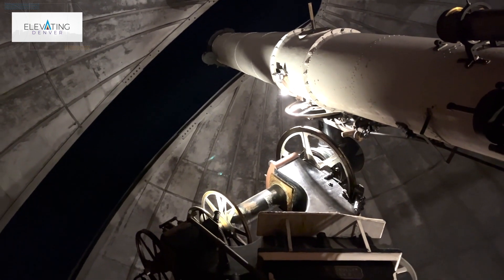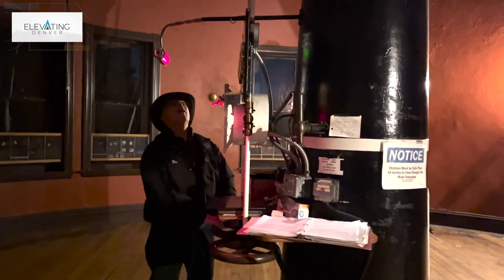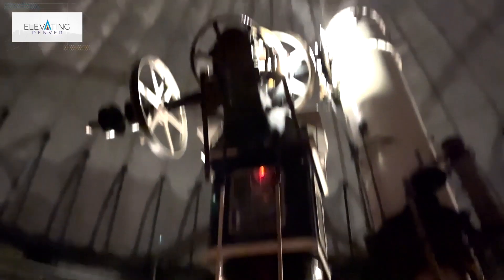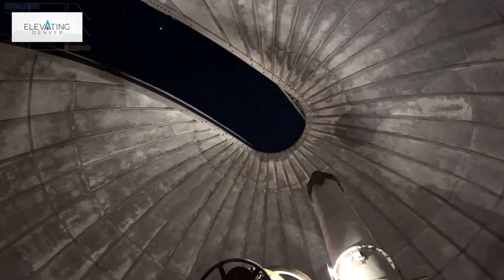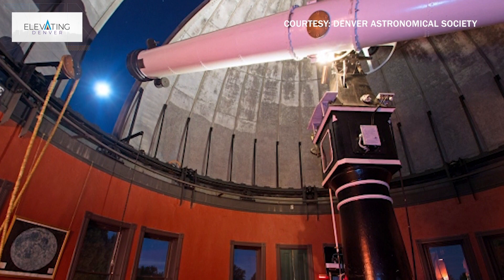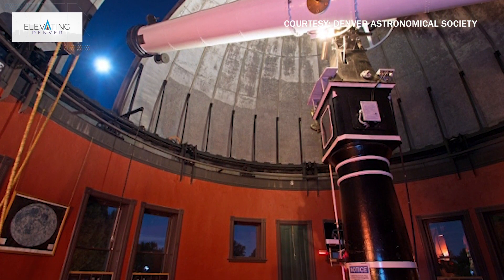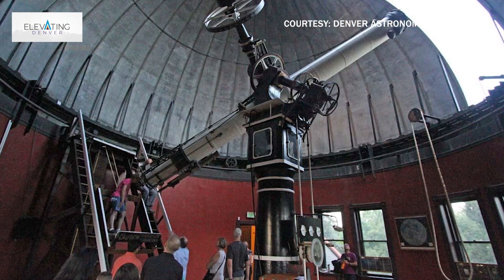It used to be used for science and it still is to a lesser degree today, primarily for education. The University of Denver holds astronomy classes here at the observatory a couple times a week, and our public night events include observing through that 20-inch telescope if the weather cooperates. The telescope itself is pretty impressive — it's sitting on about 11 tons of cast iron support, which in turn is sitting on a 320-ton sandstone support underneath the floor that goes down through the middle of the building to the basement into the ground.